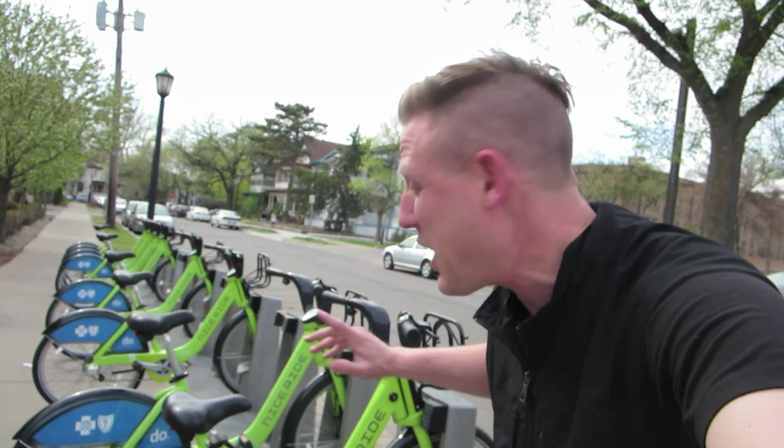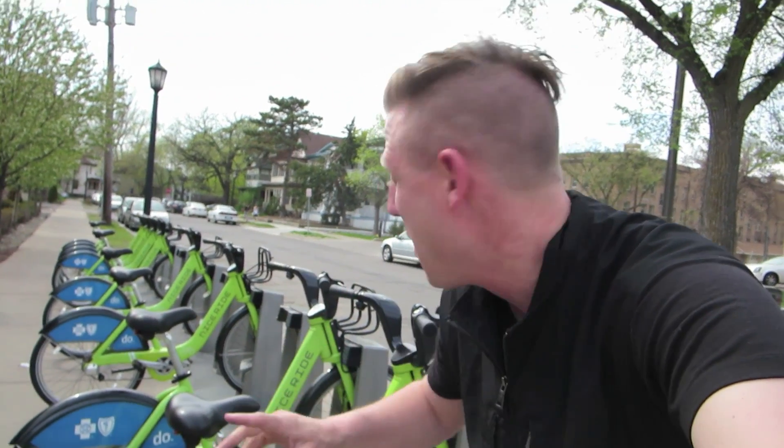There's a ton of these stations all around the Twin Cities, so we're gonna check out one of these bikes, we're gonna find some geocaches, we're gonna find another docking station, exchange the bike.